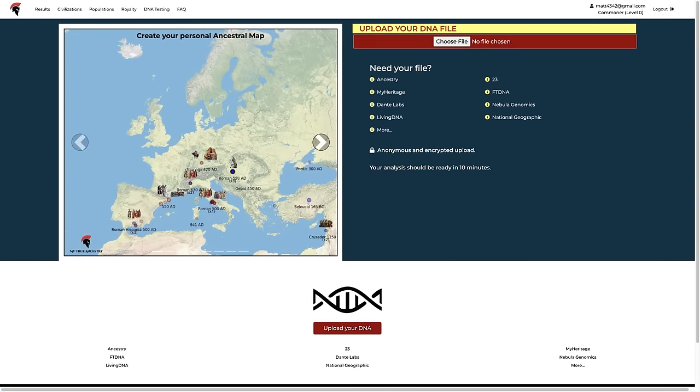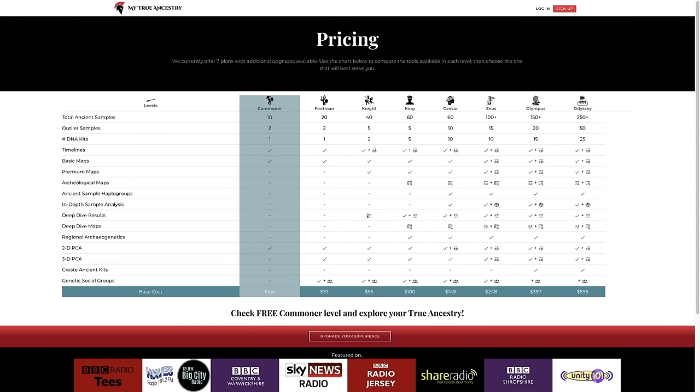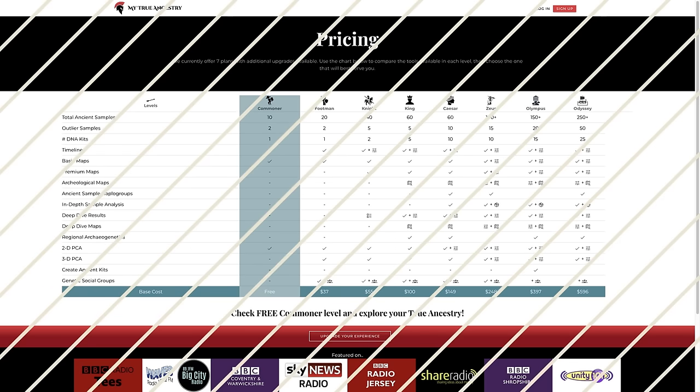According to My True Ancestry, my DNA is 84% closer to Regna compared to other users. They even showed me the chromosomes where we share DNA in common and the length of the SNPs we share, measured in centimorgans. To use My True Ancestry, the first thing you need to do is upload your DNA. This site takes a little bit longer to analyze the results — about 10 to 15 minutes. But once things are ready, you can look at a few results for free. However, if you want to compare your DNA to more samples, you have to pay and there are several tiers to choose from. Basically, the more you pay, the more ancient samples you get, as well as some extra tools.